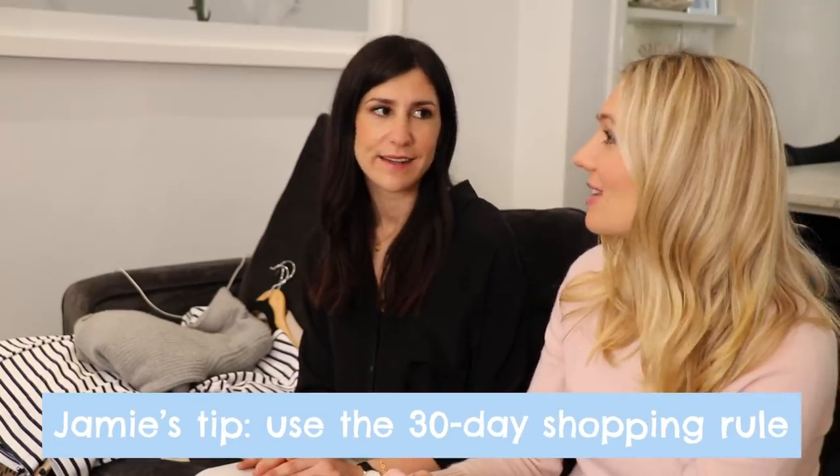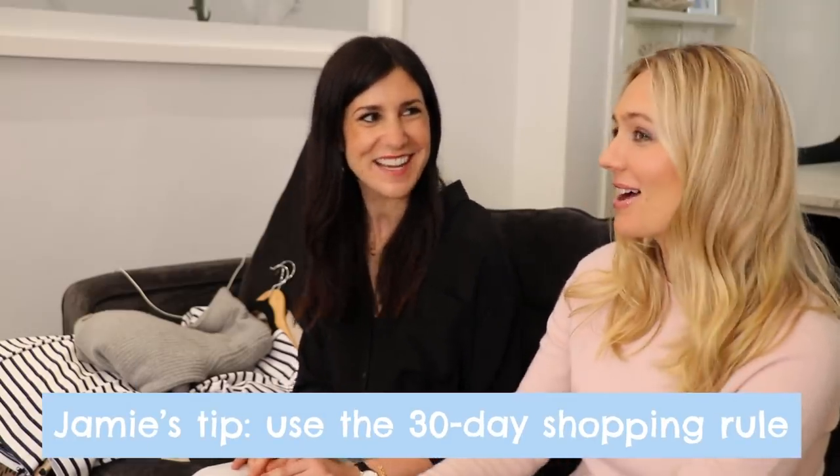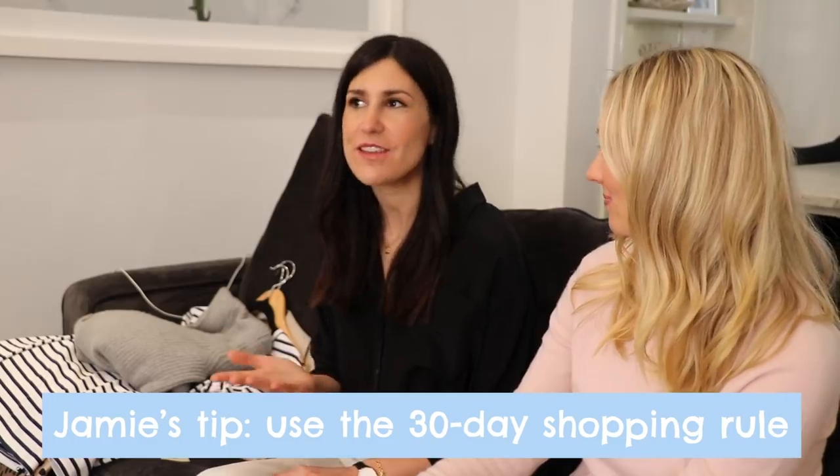I try to shop within a particular color palette, and I also think about what's going to be flattering on me and what will go with what I already have. I also do what I call a 30-day shopping rule — this is my biggest trick when it comes to buying things that are going to be a lasting piece in your wardrobe. If I find something I like, I have to wait at least 30 days before I can buy it. That way I don't waste that much money, and usually you can get a discount by that time because once it's been in the stores for a while, they'll usually put a bit of a sale on.